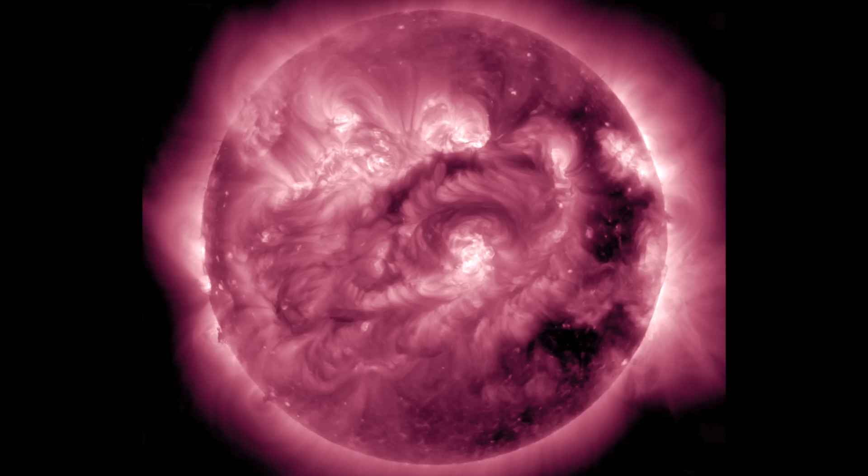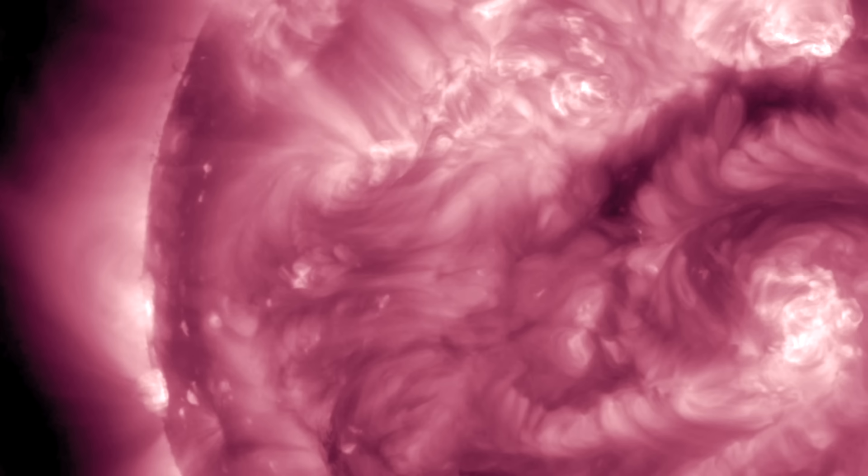Also worth noting: while the coronal hole responsible for that stream is seen departing here to the right, over on the left, just cresting over the edge into view, is another darker region that may be the next coronal hole system incoming.